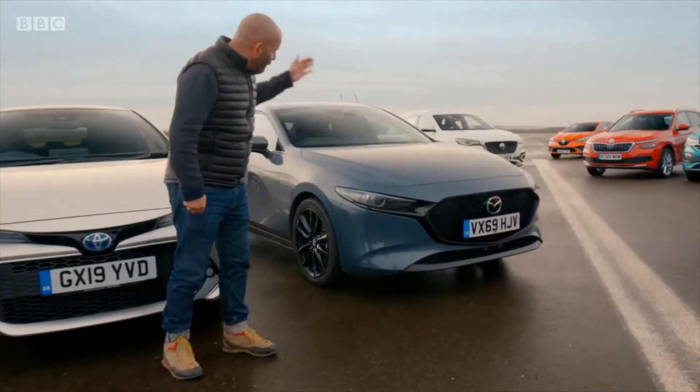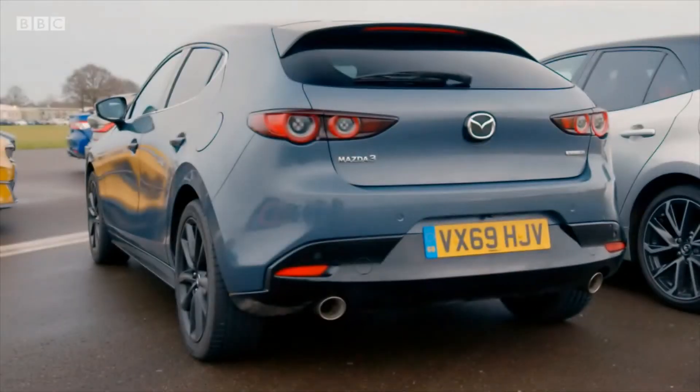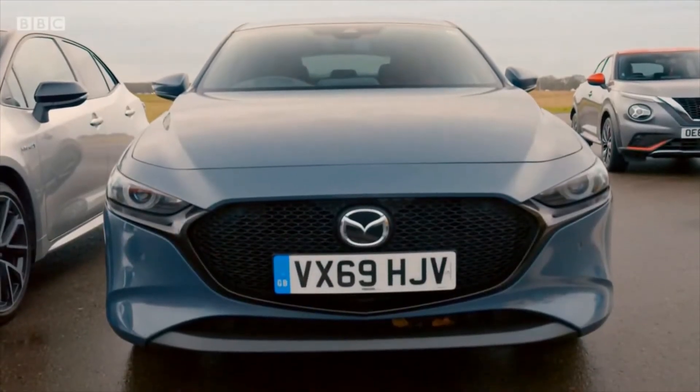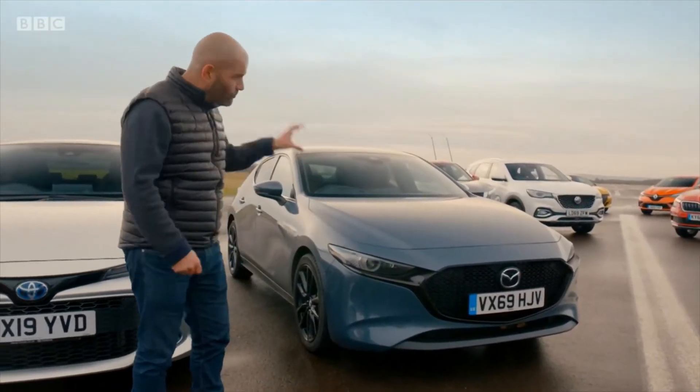Here we go. This is the Mazda 3. Mazda is on point with its styling at the moment — this car looks great on the road. It's got that weird Skyactiv engine, knock-charged. A bit of a mooey car, but I think that's a great-looking car.